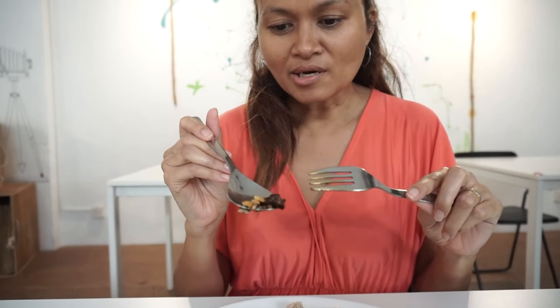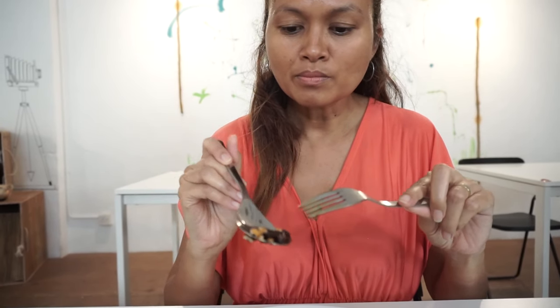The vegan sambal is different from the normal sambal — it's made from dried chili, dried mushroom, lemongrass, and a bit of ginger.